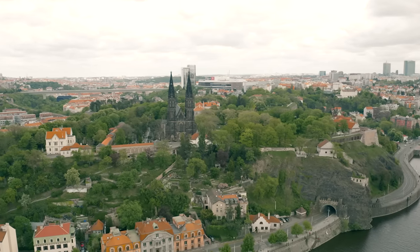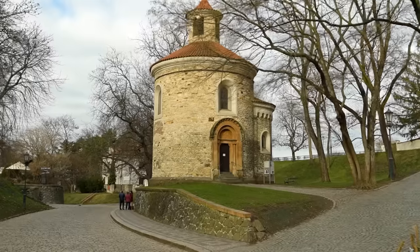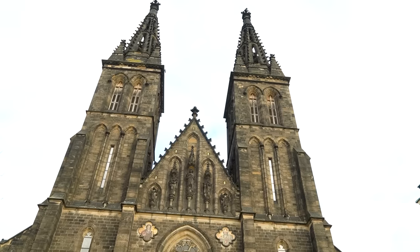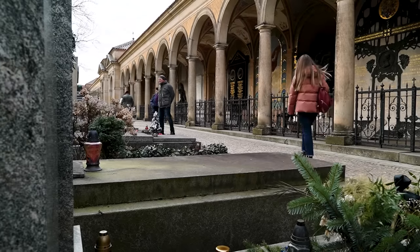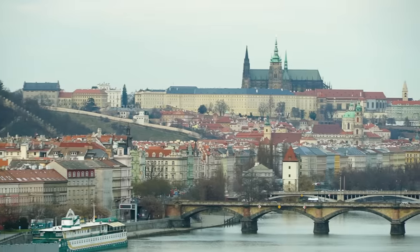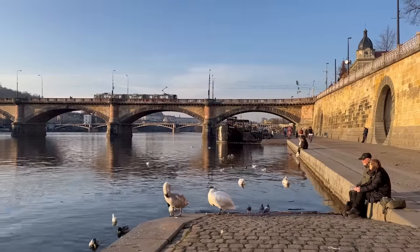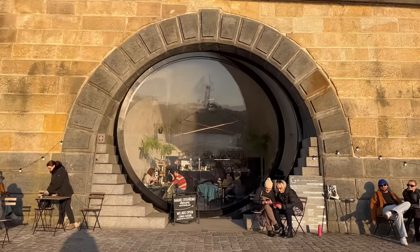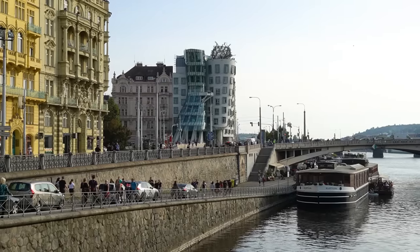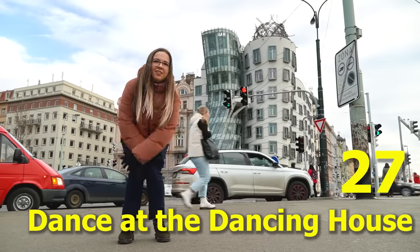Our next spot is Vyšehrad Fortress, located on the edge of the city center. I always emphasize that it is a fortress because not much survived from the former Vyšehrad Castle — today it's a nice park with a historical cemetery and cool views of the city center. Right below Vyšehrad you can find an extremely popular hangout spot, Náplavka. If the weather allows, grab a drink there. Following the riverbank, you'll get to the Dancing House — your next top thing to do is to dance in front of it.